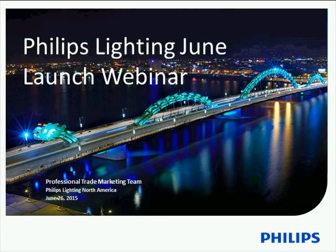Good morning everyone and welcome to the facilitating June product launch webinar. My name is Marissa Javi, I'm part of our professional trade marketing team and I'll be your host for today's webinar.